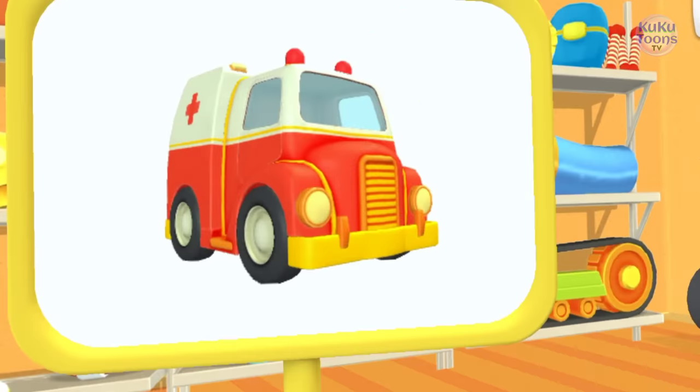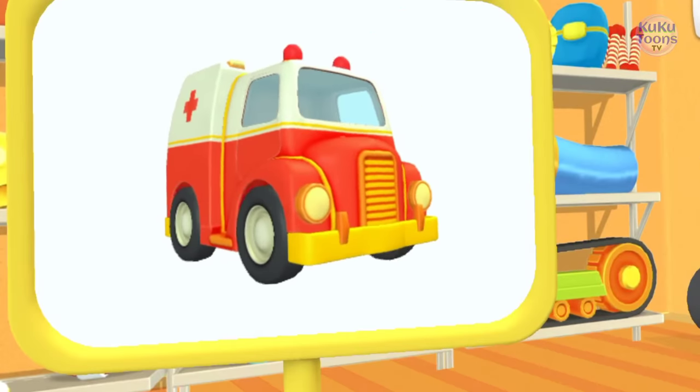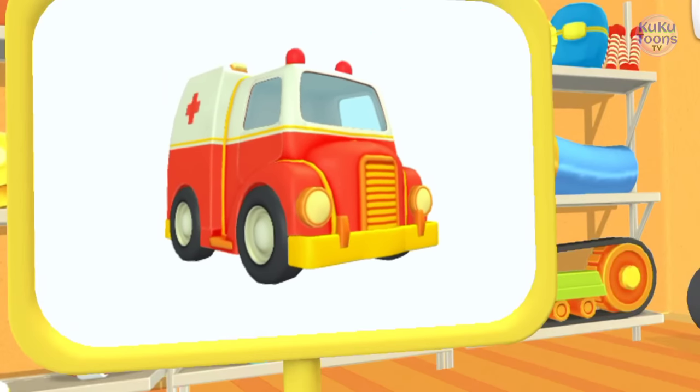Oh, look. Look! This is an ambulance. It helps people who get sick.